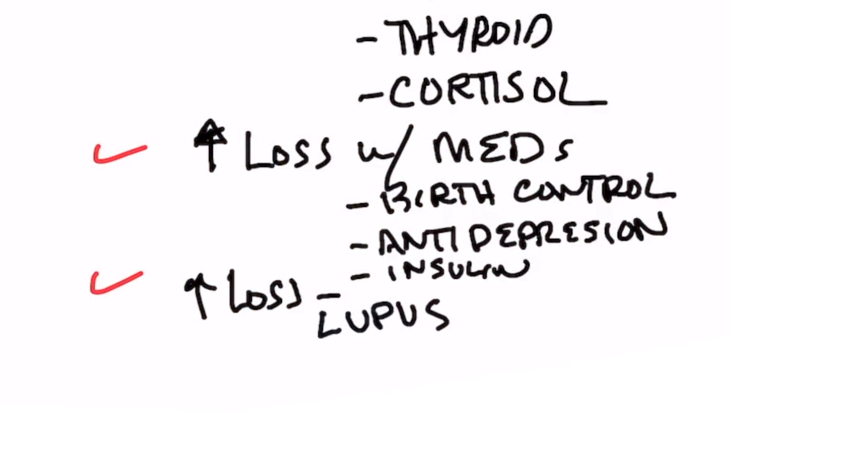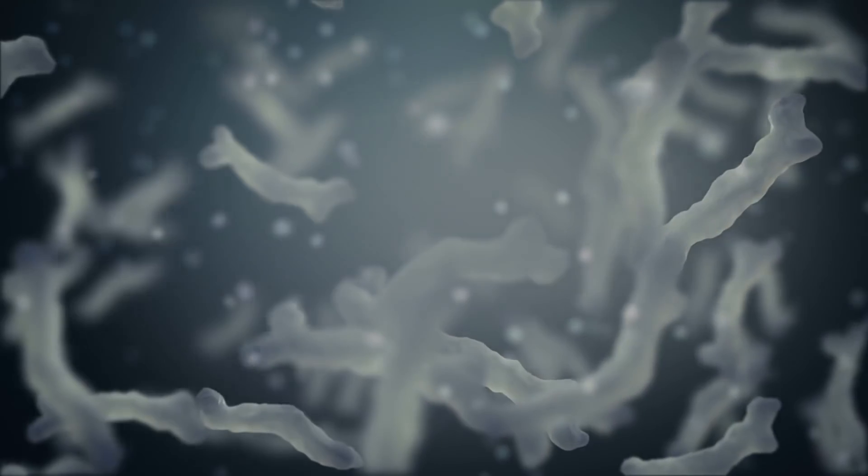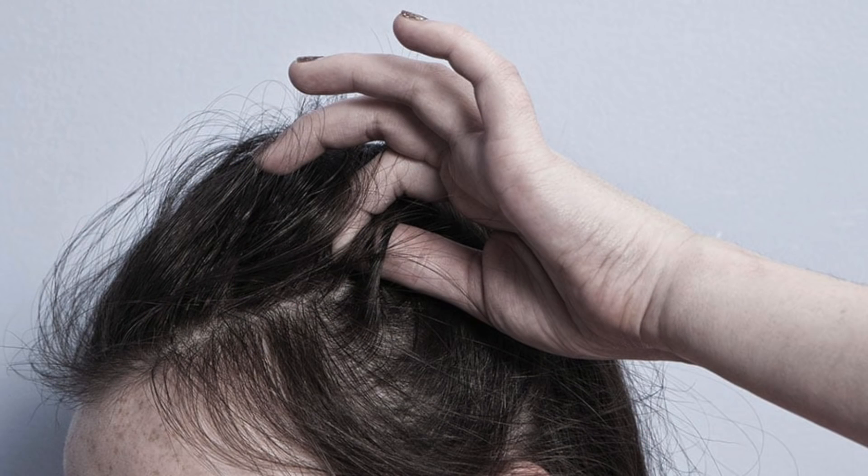If you have an autoimmune condition called lupus, that's one cause. Another big cause of hair loss is nutrient deficiencies. So if you're low in vitamin D, B12, vitamin C, vitamin A, especially zinc — which is very common — or low in biotin, which normally comes because there's some problem in your gut. For example, if you've had antibiotics, that's going to kill off the microbes that actually make biotin, and that can lead to hair loss.